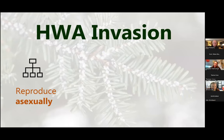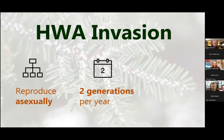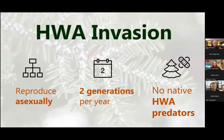The reason this is such a problem on the East Coast: asexual reproduction means any individual HWA that arrives in a new location can make a new infestation. Two generations a year gives two opportunities for exponential growth, and there are no native predators of this species.